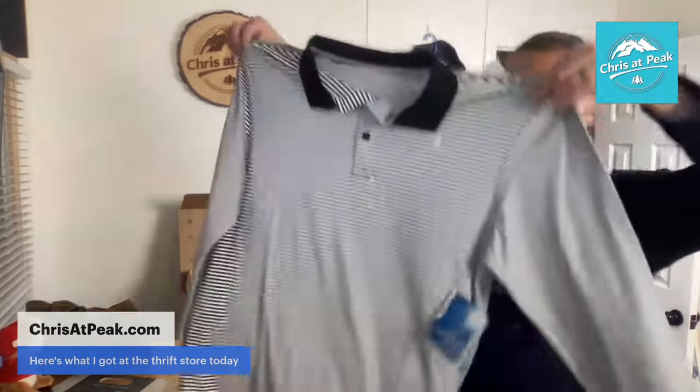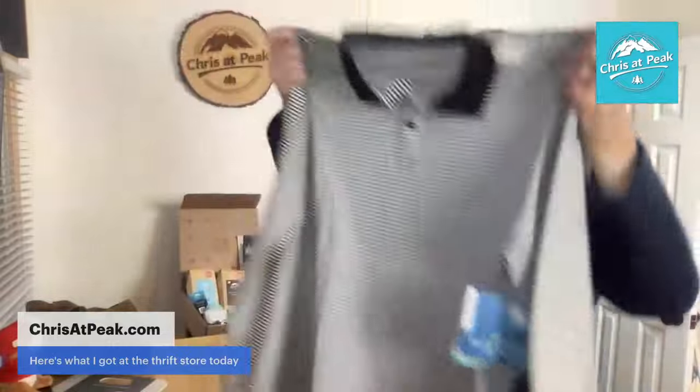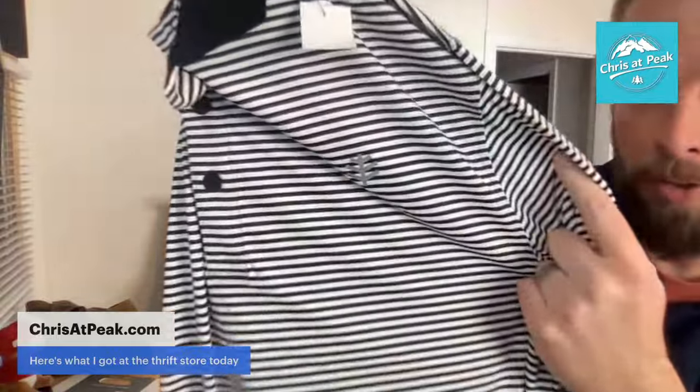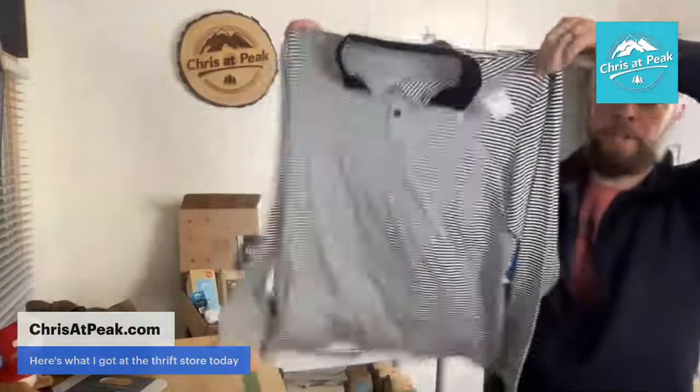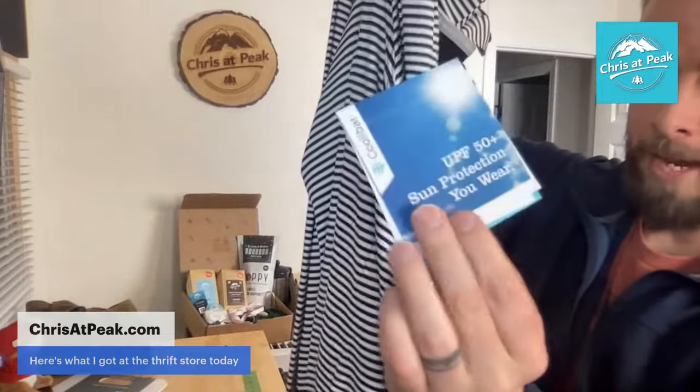Another Koolabar — this is a mediocre pickup typically, probably like $17 to $19 range. It's a long sleeve polo shirt. These are known for their UPF stuff — sun protection, UPF 50 plus. This one has a logo on the chest. It's shiny in this case. It's a moisture-wicking polyester spandex long sleeve polo shirt. Probably $17 to $20 used; brand new with tags maybe upper twenties, maybe $30. I paid $5 for that.